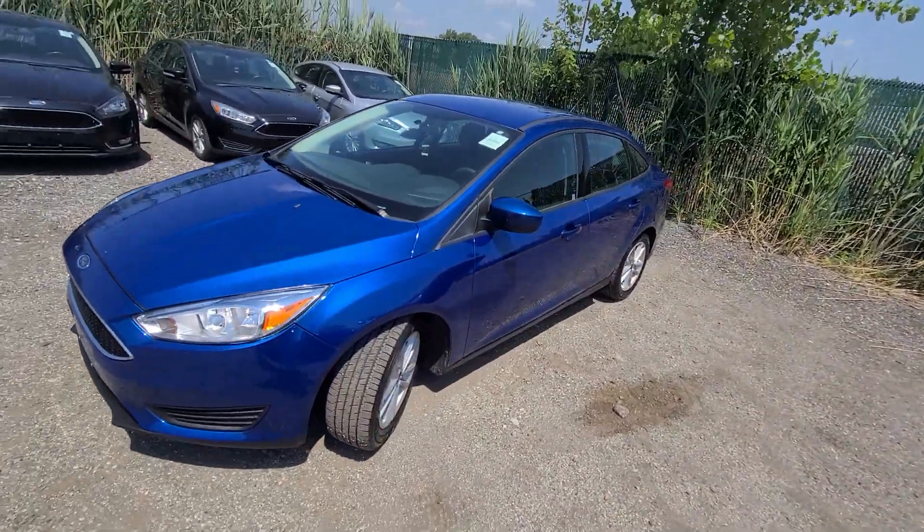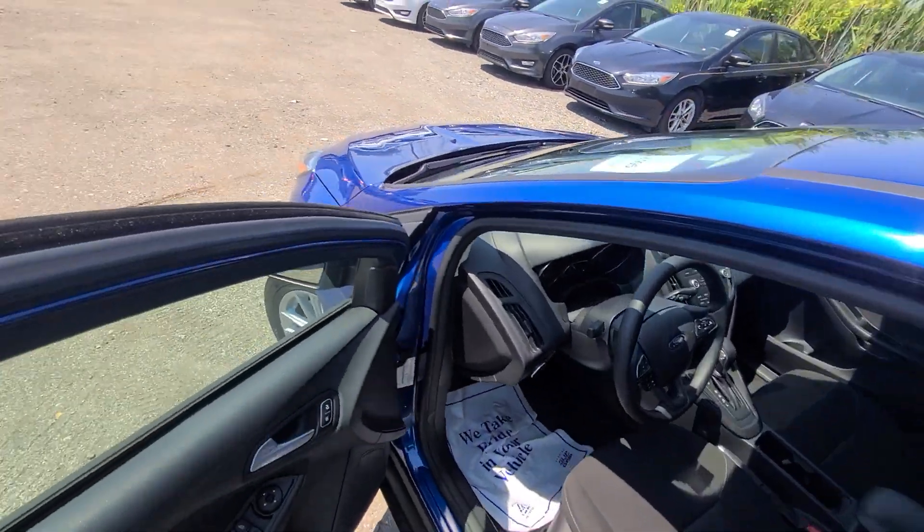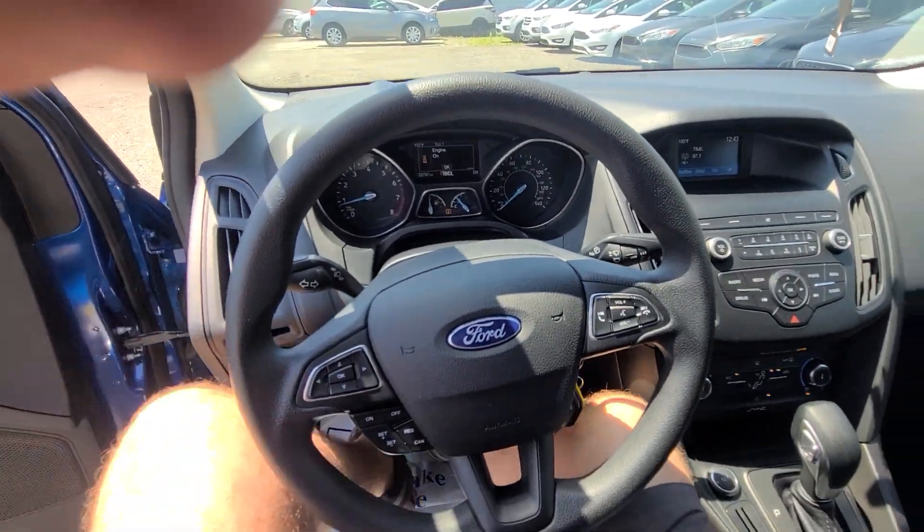Our site is kept up to date religiously. If you see this vehicle advertised, that means it is available — we will take it down the very second we take a deposit or sell it outright.